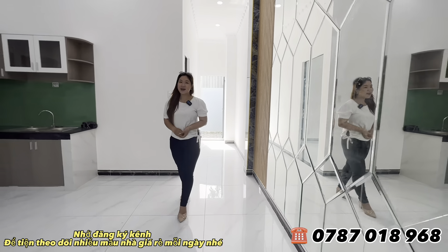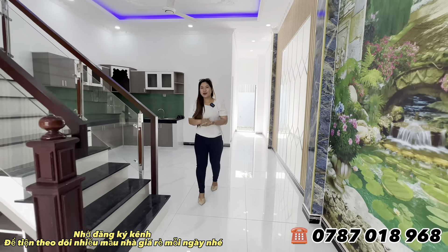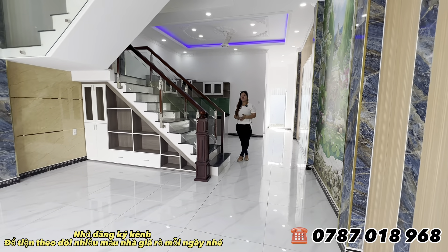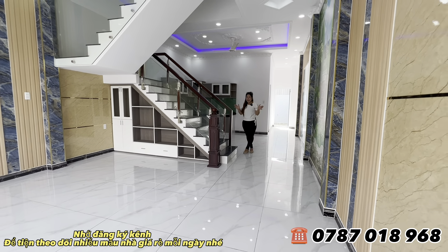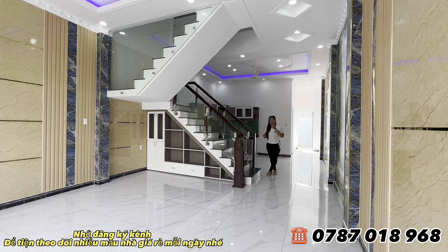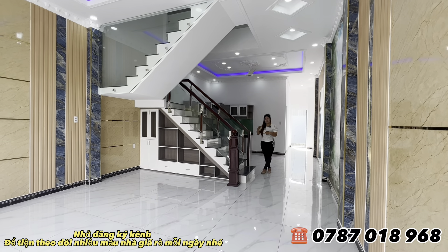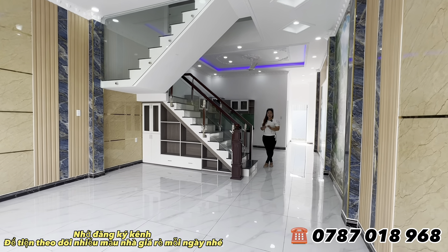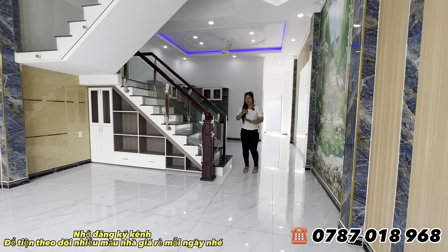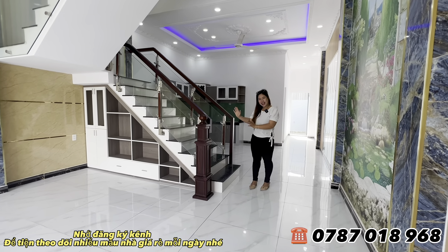Em Hương đảm bảo khu vực này sẽ không có ngập nước. Diện tích ngôi nhà rất rộng, lên đến 110m², chiều ngang 5m, chiều dài vào tận 21.3m hoặc 21.7m. Tổng diện tích là 110m² cho quý cô chú anh chị.